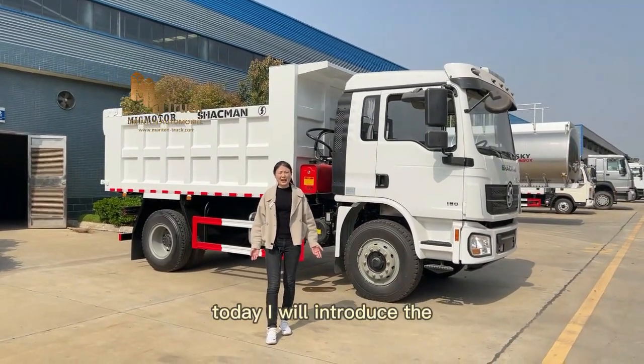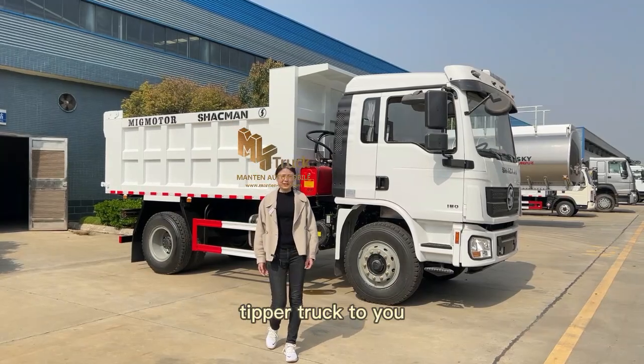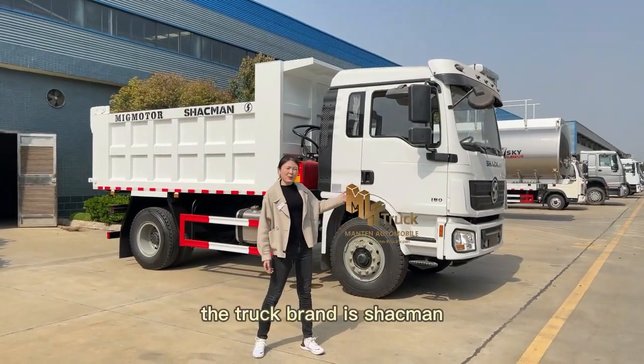Good afternoon dear friends. Today I will introduce the NTPRO truck to you. The truck brand is Sharkman.